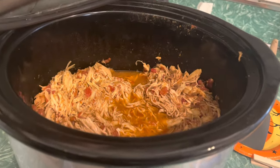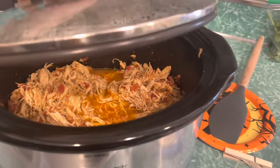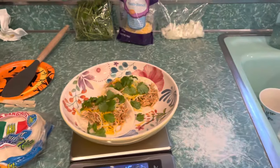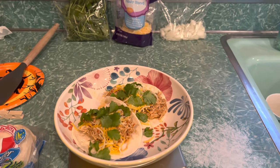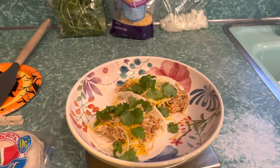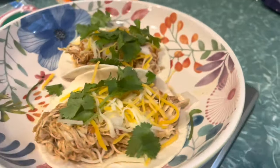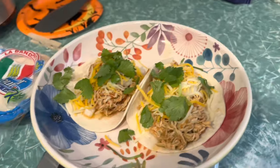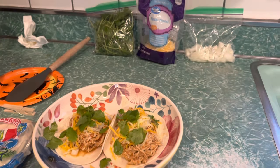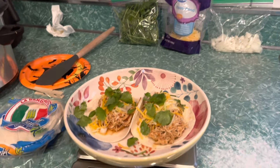One thing I like about this crock pot meal is that I can use this chicken on other things throughout the week — like a taco salad or chicken and rice. It's a very diverse way of cooking. Daniel was the one who made all of this, so I really appreciate that. This is around 300 calories, so really low calorie. I wasn't intending on having it that low, but I'm not super hungry. Since it is around dinner time I'm going to go ahead and eat so I don't get ravenously hungry in a little while.